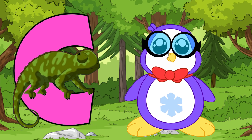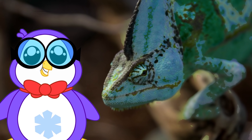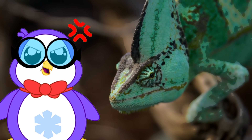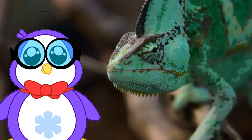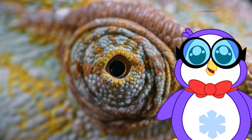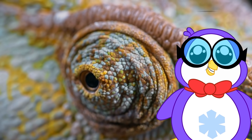C is for chameleon. A chameleon's skin changes colors in response to its emotions, such as anger or fear, changes in light, temperature, or humidity. They can move their eyes separately, with each eye having a field of 180 degrees.